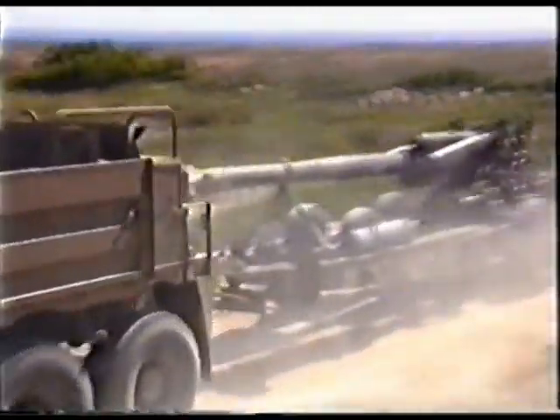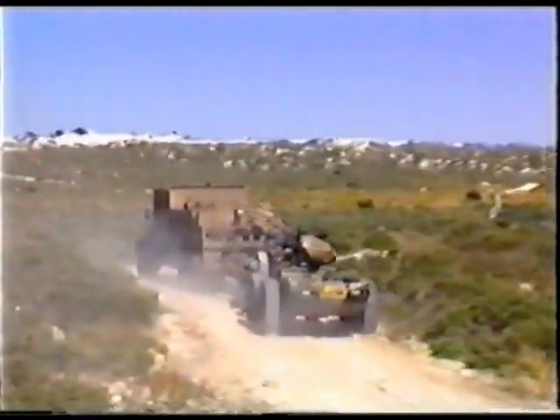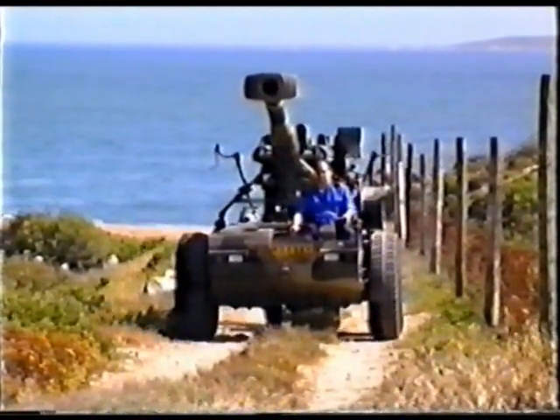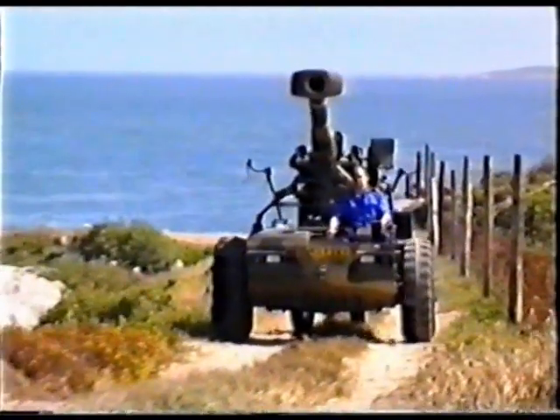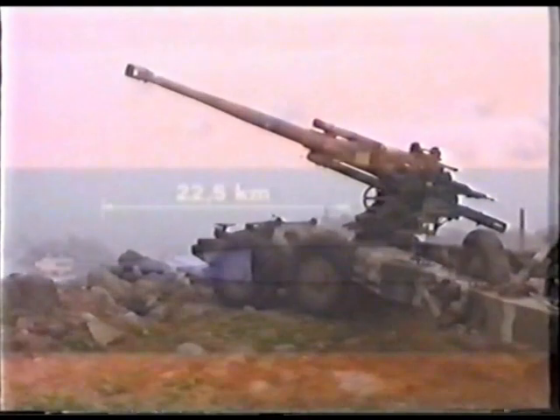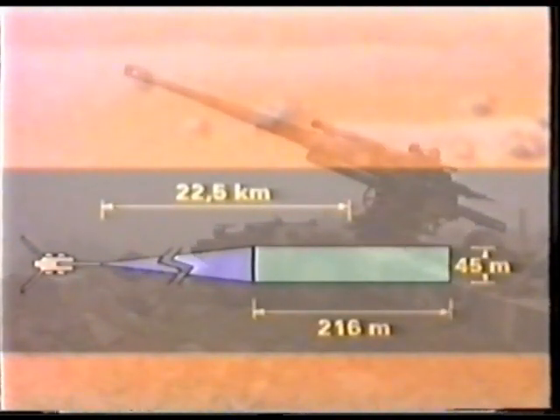The G5 can be towed at up to 90 kilometres per hour, which translates into impressive strategic mobility. It also has a built-in engine, which allows it to make tactical movements at up to 16 kilometres per hour. However, its strongest point in coastal defence is its accuracy. At three quarters of maximum range, the 50% dispersion zone measures 0.48% of range in length and 0.1% of range in width — 216 metres by 45 metres at a range of 22.5 kilometres.